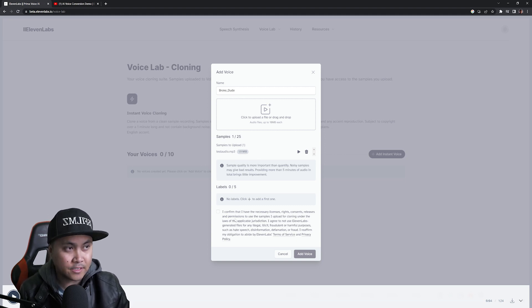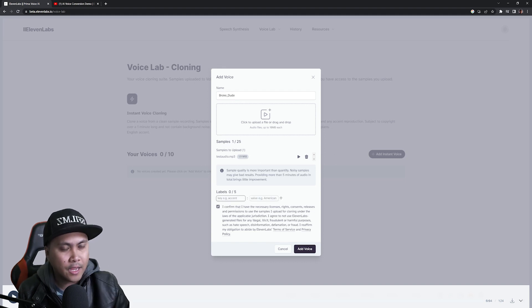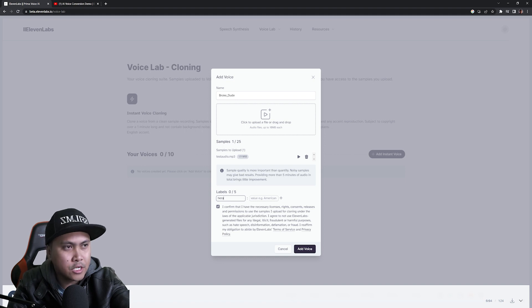This checkbox right here — 'I confirm that I have the necessary licenses, rights, consent, and release' — is very important. Towards the end of last month, people cloned some celebrities and started making them say a bunch of racist stuff, which is the dangerous part of this technology. I'll add labels, and let's say 'add voice.'